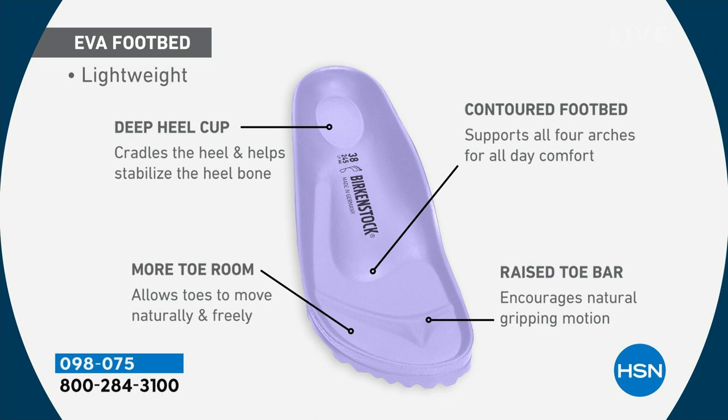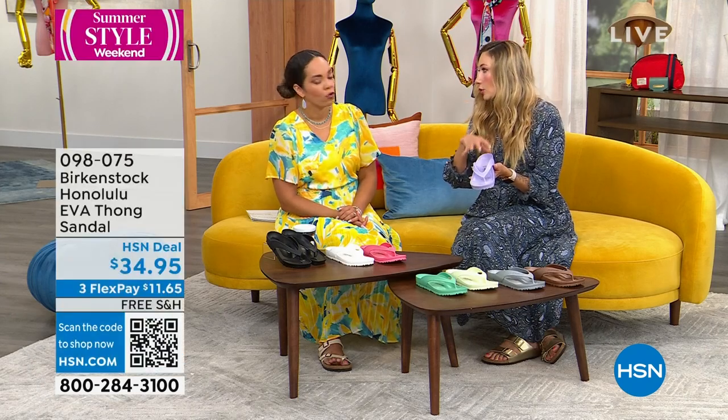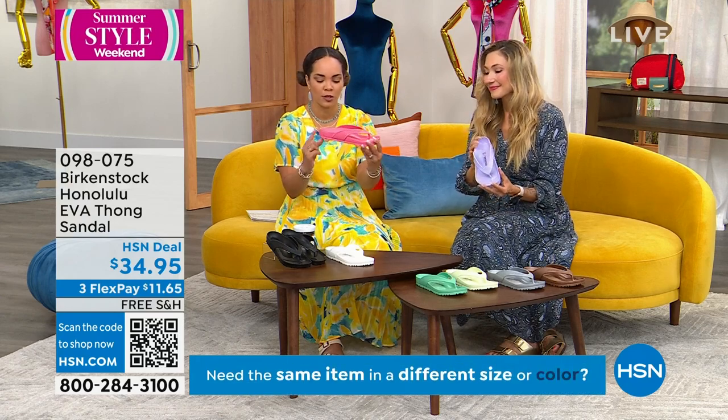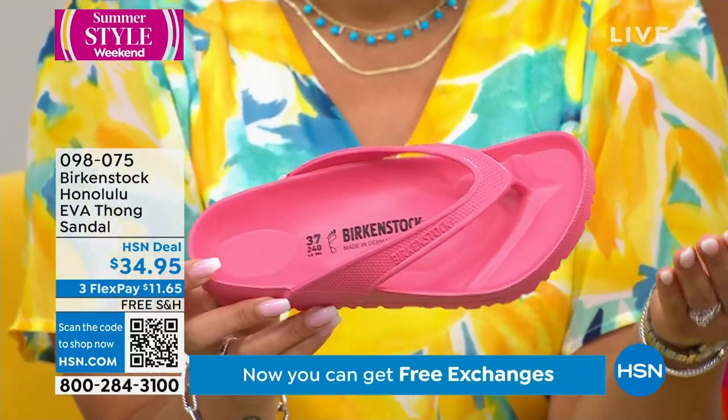You have that deep heel cup, arch support for all four arches of your foot, a wide toe box so your toes have plenty of room to move and spread. That toe bar isn't just there to keep your foot in place — it actually stimulates circulation because it activates the natural gripping motion of your toes. With the EVA, the only difference is you don't have that cork and latex that causes it to mold to your foot, but you still get that deep heel cup that keeps you from slipping and sliding.